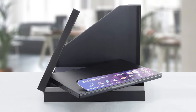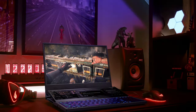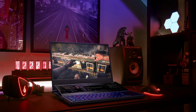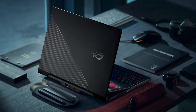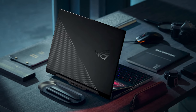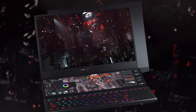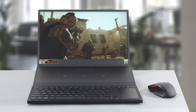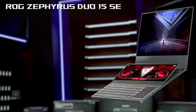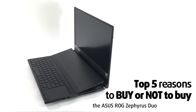The ASUS ROG Zephyrus Duo 15 is one of the most intriguing devices to come out of ASUS this year. Although it is a refresh of last year's model, we are still wondering how ASUS engineered the laptop to be so good. On the surface, you get two displays that boost productivity and are simply badass to look at and use. But the secondary display actually improves overall usability and gaming performance. This could be one of 2021's best-sellers, if it wasn't for the small fortune you have to pay. Today we are presenting Laptop Media's top 5 picks about the ASUS ROG Zephyrus Duo 15 SE.